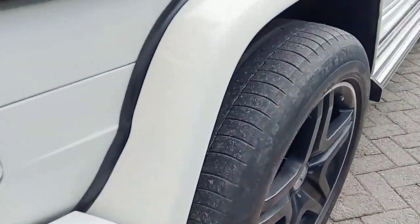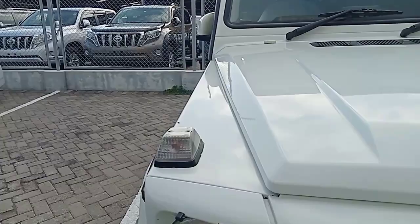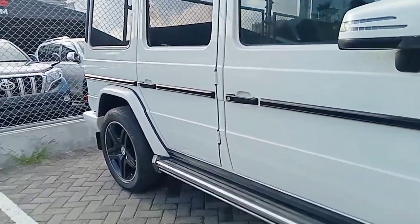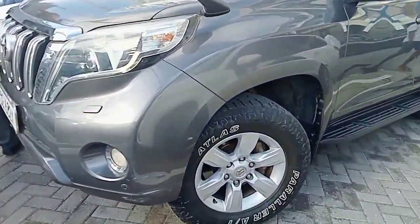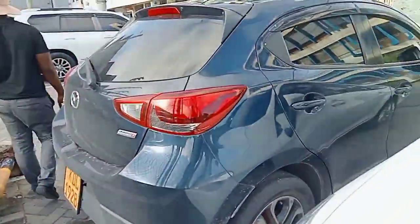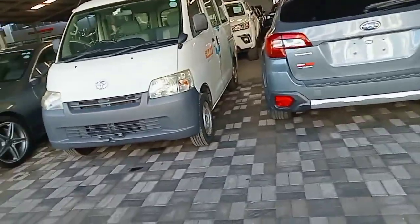How much is this? Around 11 million. We also do hire purchase. Come visit Kushi Motors — you can get hot deals from here.